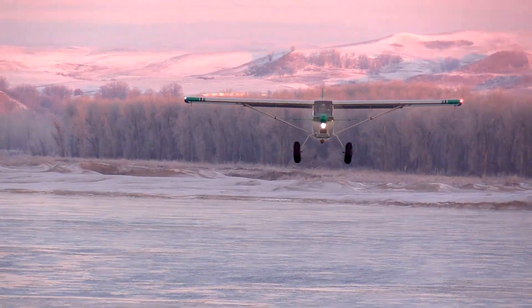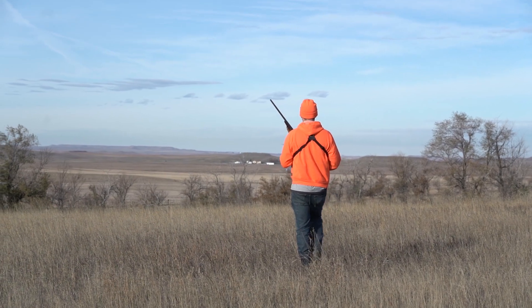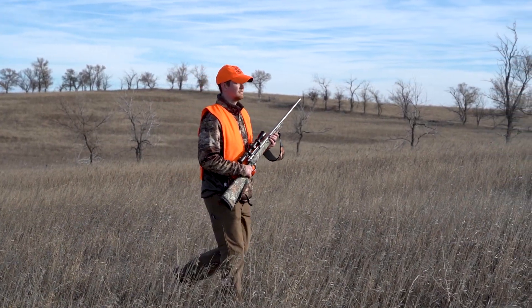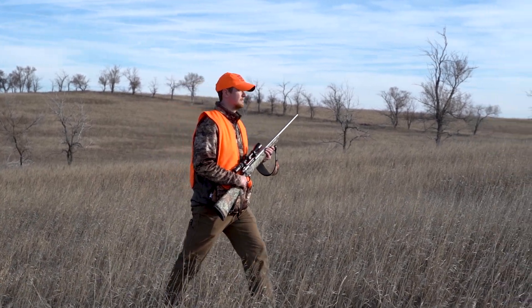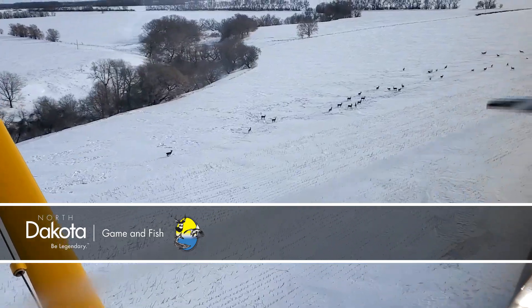Aerial surveys are just one component in managing the state's deer population and determining the number of deer hunting licenses to make available to hunters. In lieu of being able to get a winter aerial survey done in a unit, we rely heavily on our hunter harvest data and hunter observation reports, and also on local staff. This is Mike Anderson in the North Dakota Outdoors.